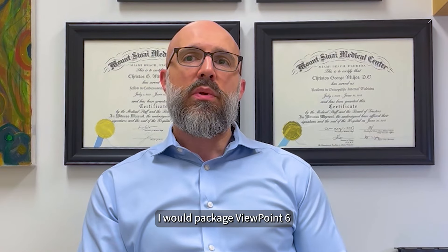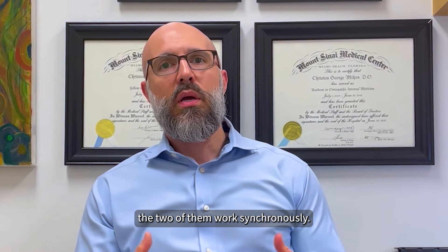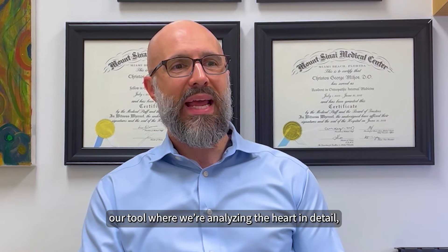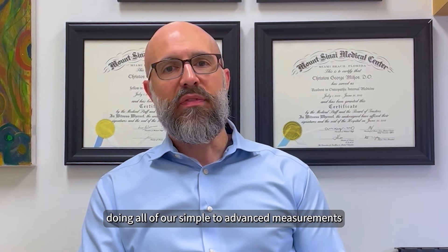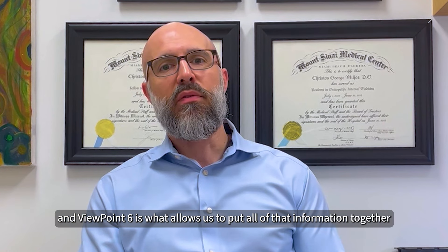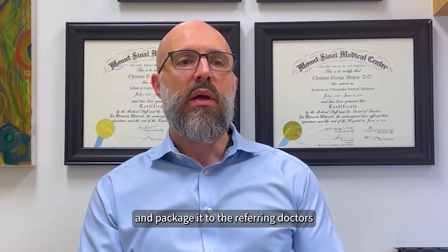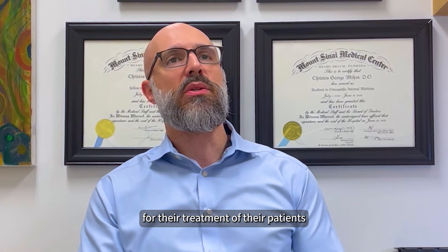I would package Viewpoint with Echopax. In cardiology, the two of them work synchronously. Echopax is really our tool where we're analyzing the heart in detail by doing all of our simple to advanced measurements, and Viewpoint is what allows us to put all of that information together and package it to the referring doctors for their treatment of their patients.